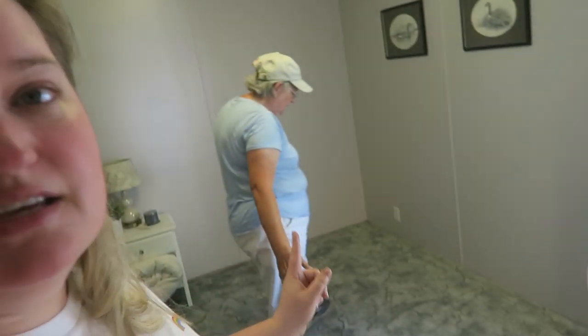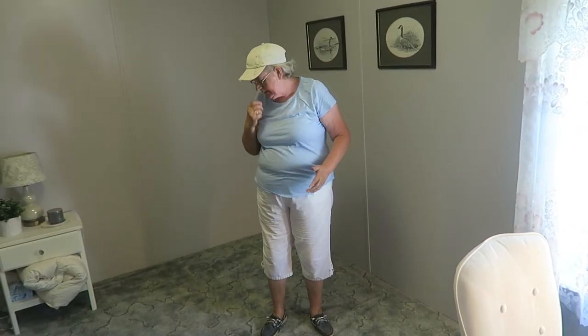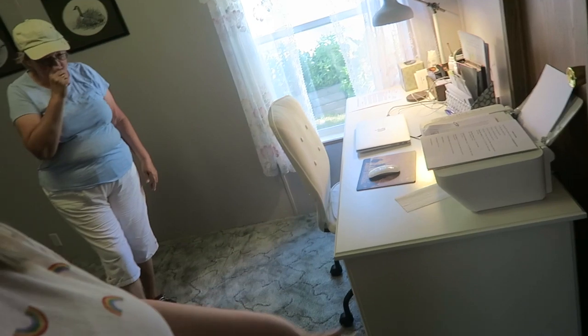Hi there — mama's here! We are in the guest room slash office of her place and we made a space. This is going to be a queen-size bed, so the favorite son will be able to sleep on here — his feet will go off the bed, but it'll work out good.